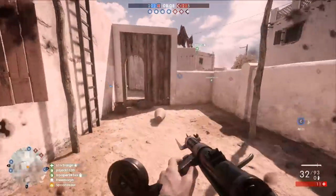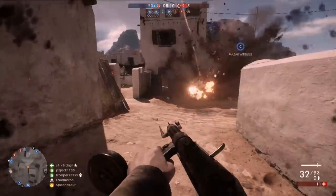There was Ryse: Son of Rome, Abzu — but that month has come and gone, and now we have a new month.